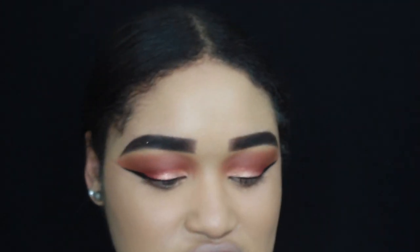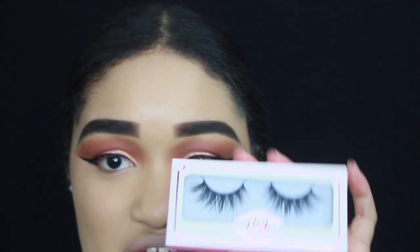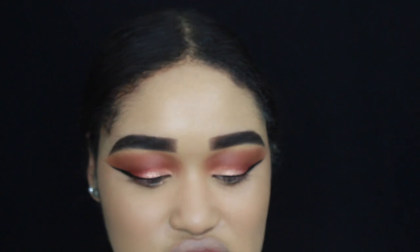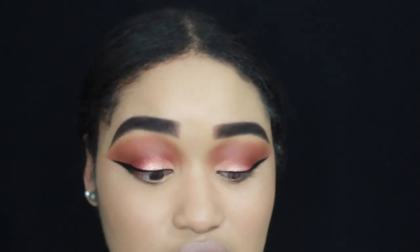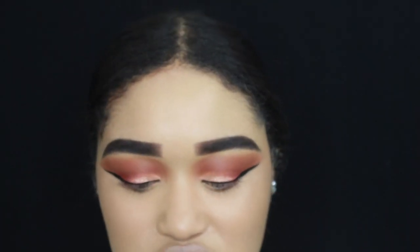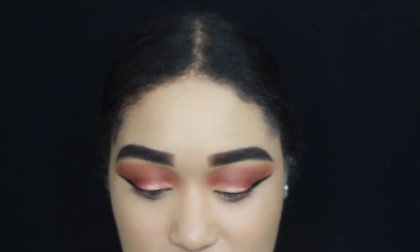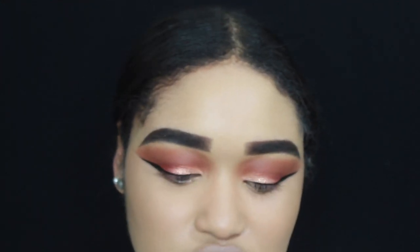The lashes I'm going to use today are by J.Lash — these are mink lashes. I love this brand; they have so many styles and I literally reuse their lashes three or four times because I'm obsessed. It just adds a little bam to your makeup look and completes the whole look.